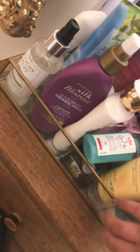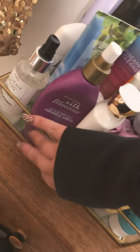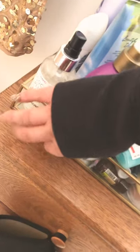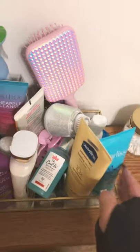So this is this acrylic tray. Where do I even start? I cannot go through all this. You guys saw that brush.